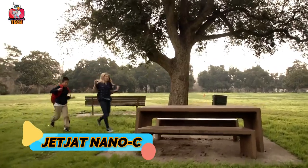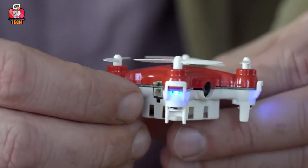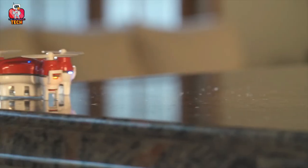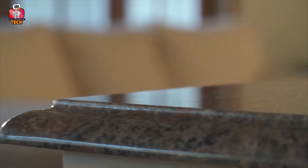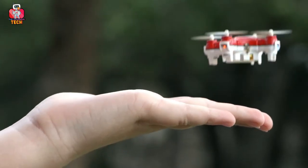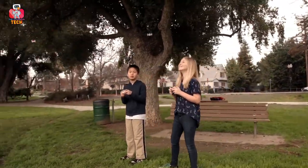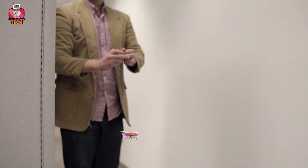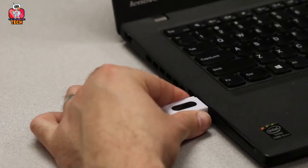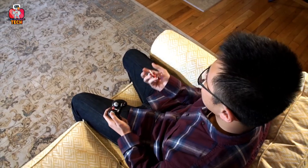JetJat Nano C — just like the name suggests, JetJat Nano C is the smallest-sized drone that works with a remote-control system. It also has a camera on its front to create videos and pictures. The best thing is that even children can handle it easily. It's so portable that you can play with it anywhere, even in your house. It uses a card that you can place in a card reader to get your videos and pictures made with the drone. This small partner can work anywhere you want, and it has a rechargeable battery.